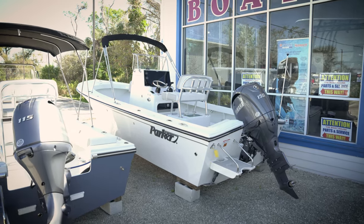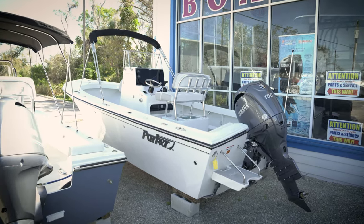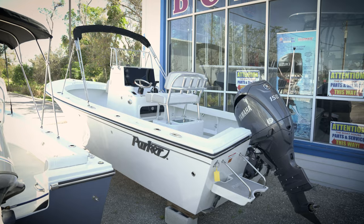When you take this boat out to the harbor, you're going to have a nice sharp V up front and still get that great ride that you're looking for.